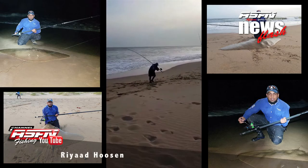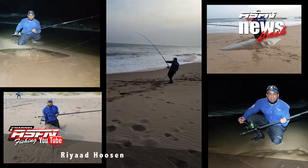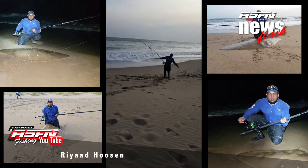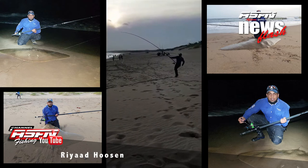Next up is Riyad Hoeson — thank you for sending in that video, it's really nice to receive the videos. Riyad was using his Grindel Elite 14 foot 6 rod with the Saltus 8000 and 40 pound Jaybraid.